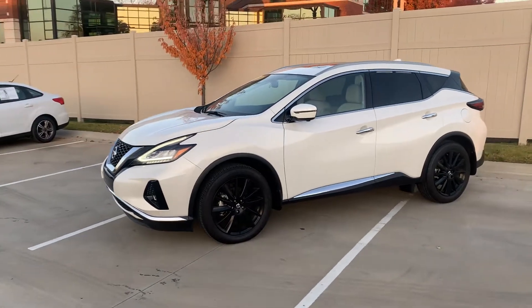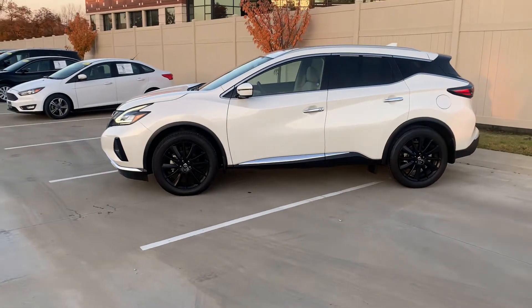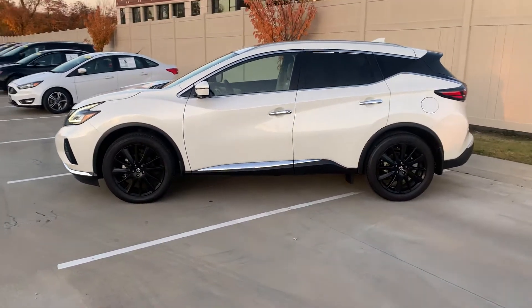Good afternoon, James. This is Mark down here with Jackie Cooper Infinity. Wanted to step outside and take a quick video over this 2019 Nissan Murano Platinum.